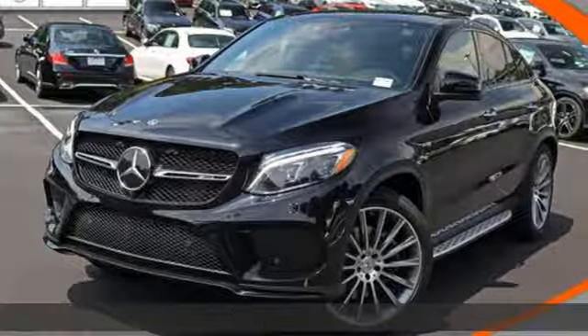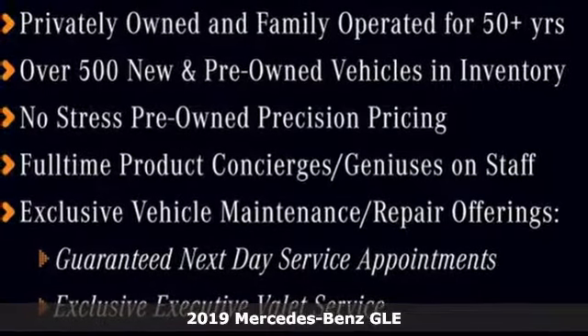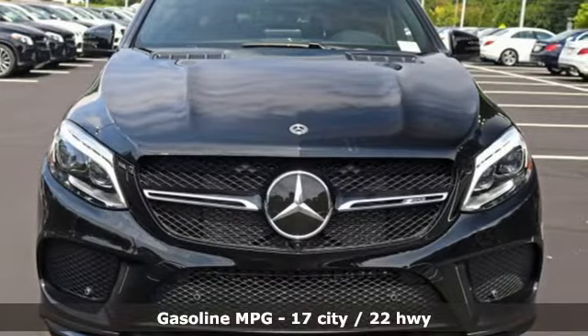Here's a new 2019 Mercedes-Benz GLE. This GLE is reassuring when the weather turns and rewarding when the road turns. It's well equipped with the features you need.